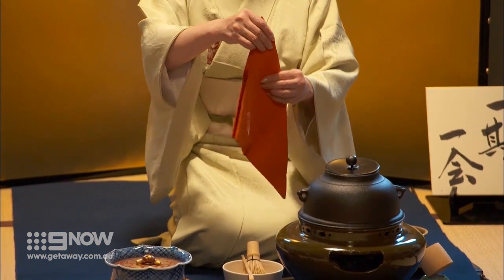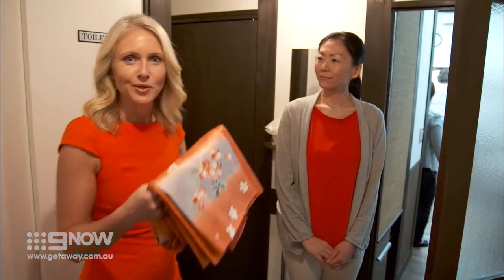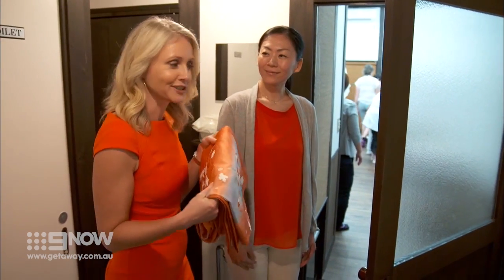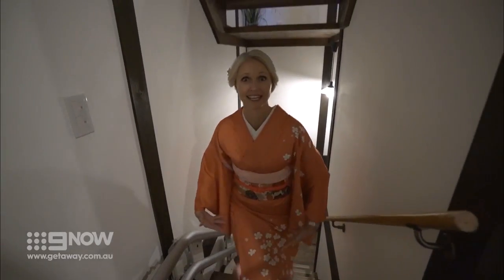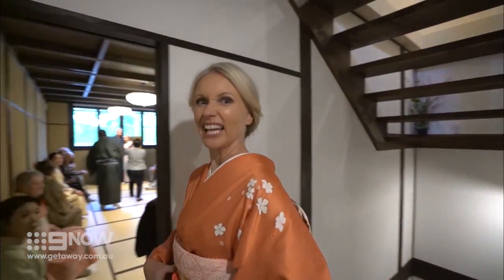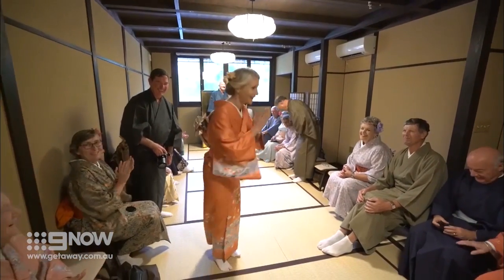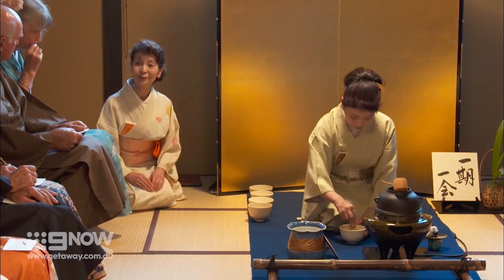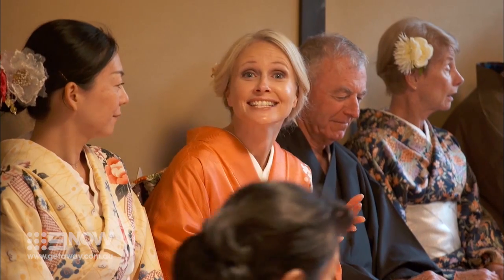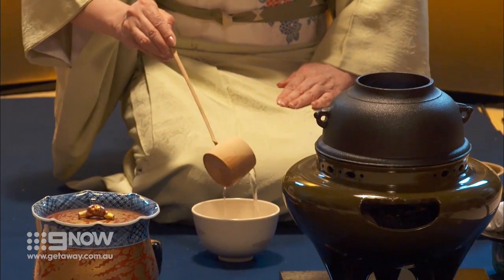The ritual evolved many centuries ago at a time when dressing in a kimono was standard daily practice. So I've chosen a kimono to put on for the tea ceremony — there are about seven layers underneath this kimono, and I can hardly breathe! Our host explains: today she'd like to show us how to drink tea with good manners. I love tea — I start the day with tea, I finish the day with tea. But for the Japanese, they take it to a whole new level.